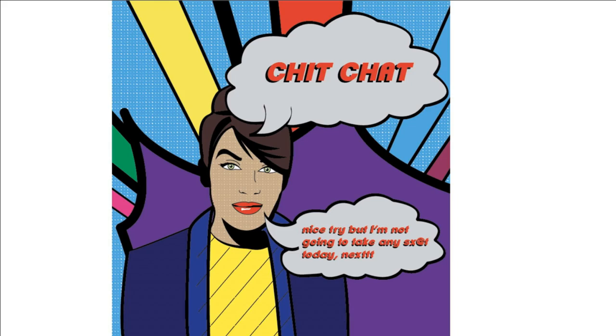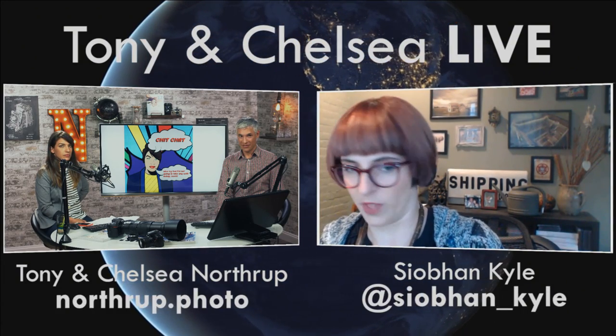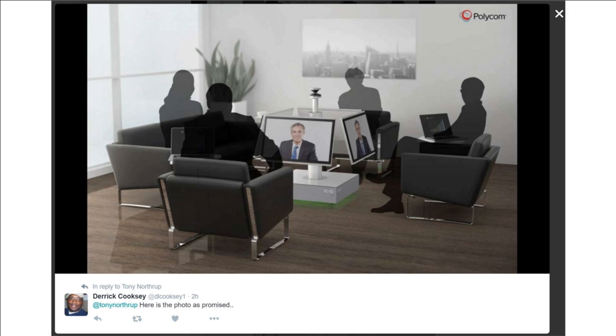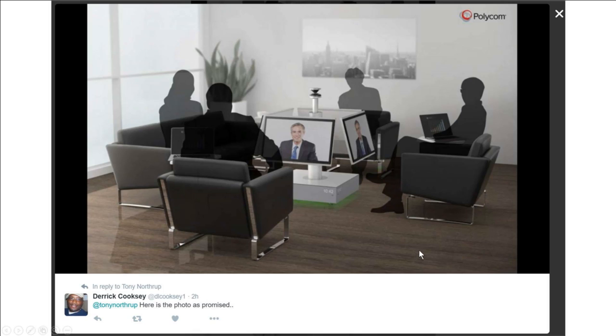This new little graphic for chit-chat is awesome — one of our viewers made this. Derek Cooksey was sitting in some Polycom training and this photo popped up in their training manual. That's Tony — that photo was taken in their garage like seven years ago with a white paper backdrop. Generic business guy, and there it is in a Polycom video many years later.